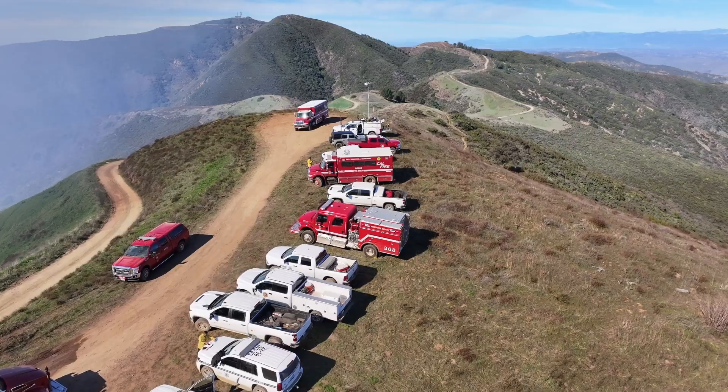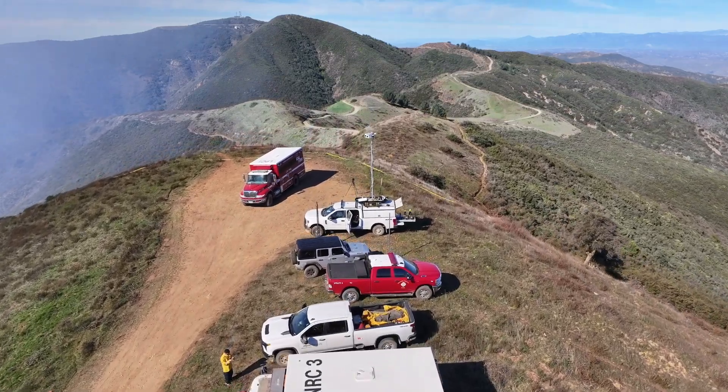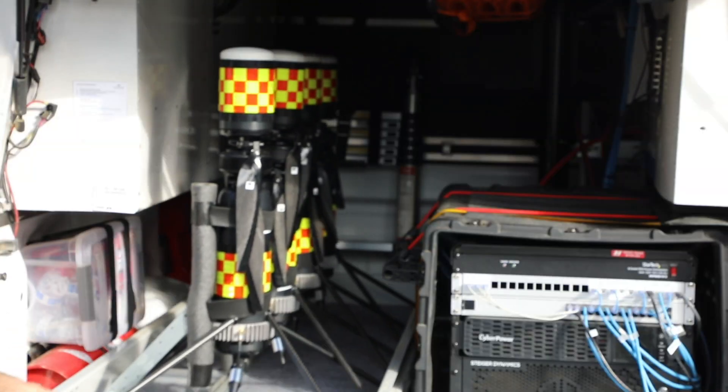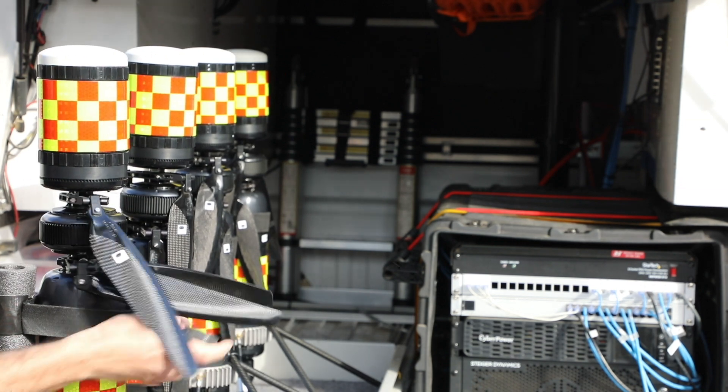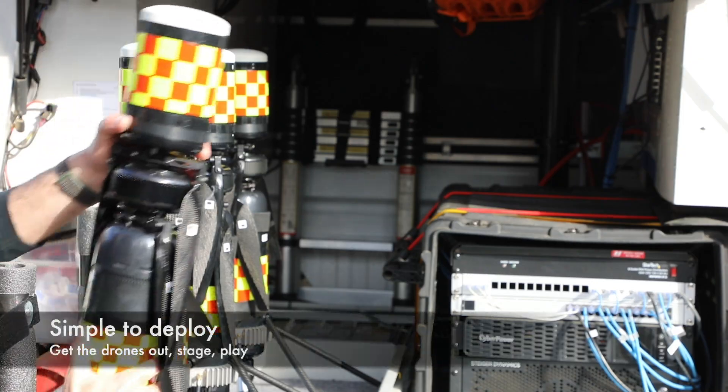At Data Blanket we create the tools to support that fight — mapping those fires, modeling where they're going to go, and giving you real-time situational awareness. And it all starts with taking some drones out of a truck.